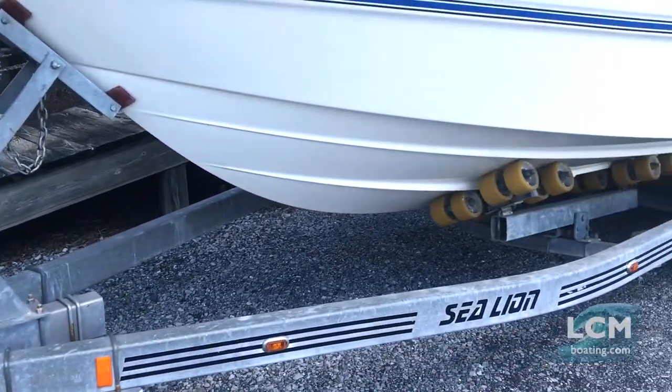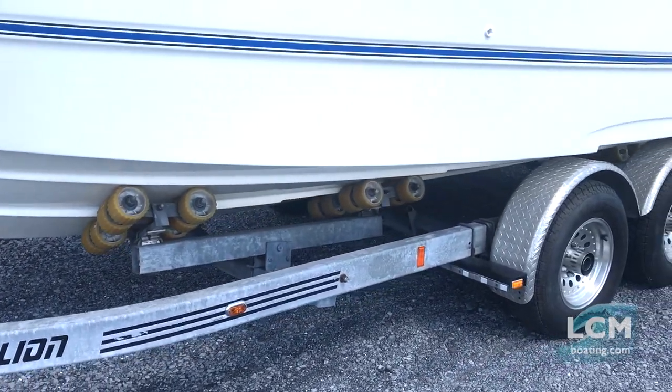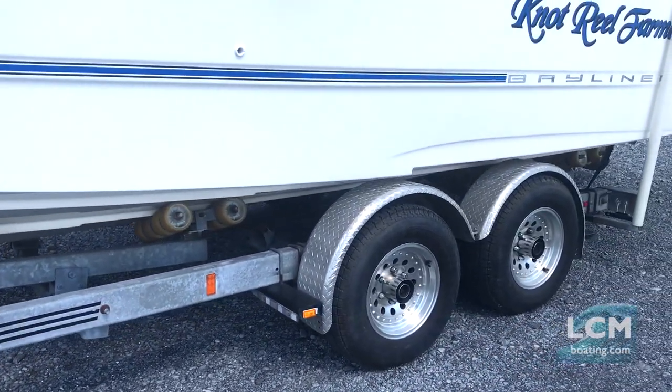The boat's condition — we've completely gone over it. We've maintained this boat. We know everything about it. It is exceptional.